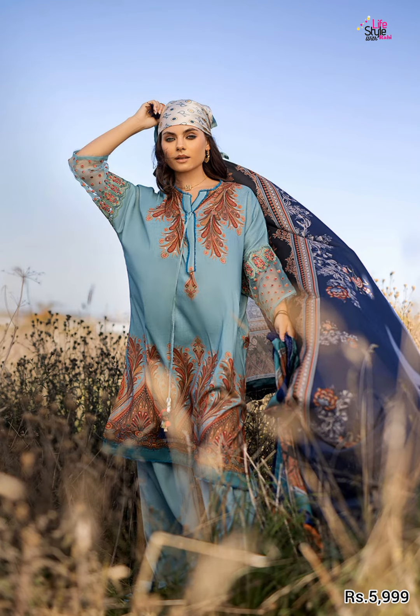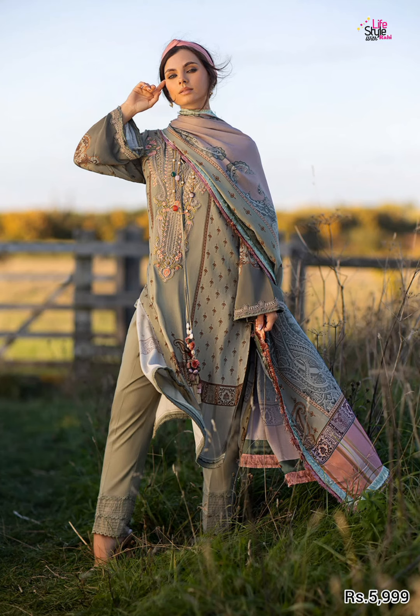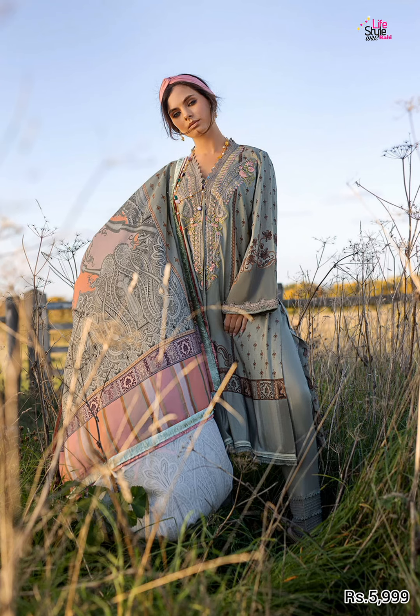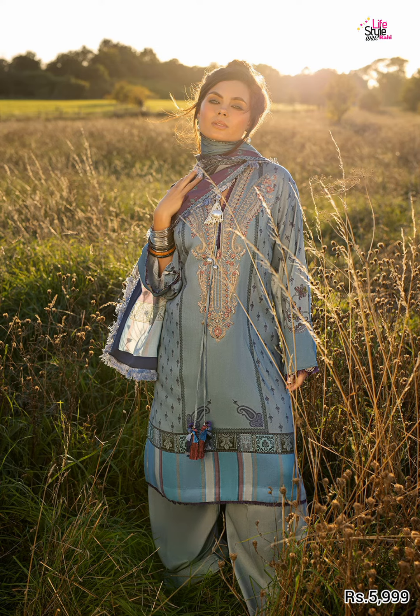The color is very beautiful — a very beautiful shirt with embroidered borders. It includes a printed linen shirt, printed linen shawl, dyed linen trouser. This is the second color. The price is 5999.